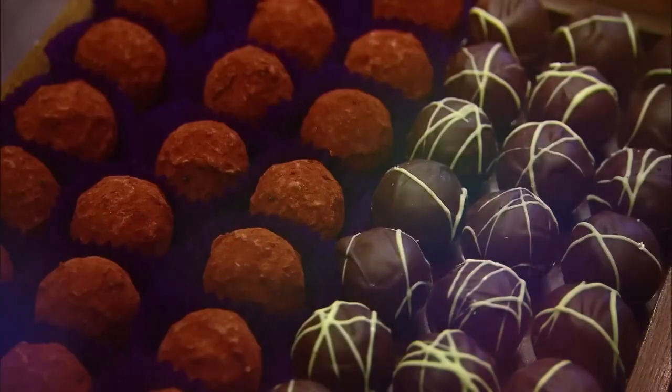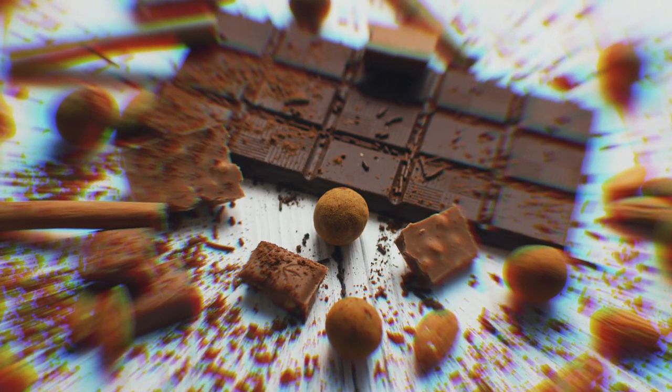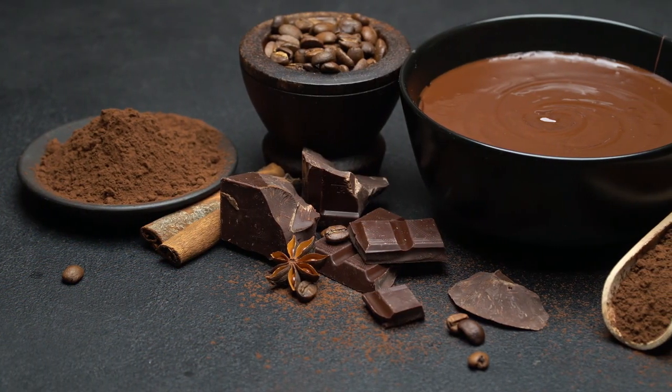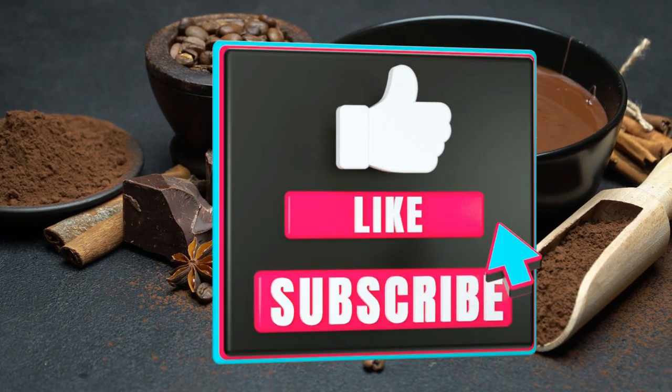So now you know how chocolate is made — from when the cocoa seeds are harvested to when the chocolate is packaged and shipped to different stores and supermarkets for you to pick up. What's the next topic you'd like us to explore so you can see how it's made? Let us know in the comments, and like, subscribe, and share for more videos like this.